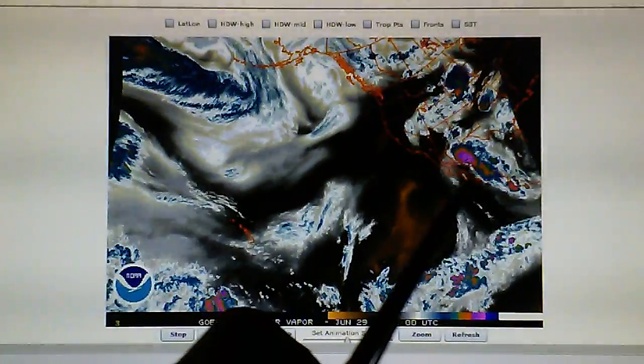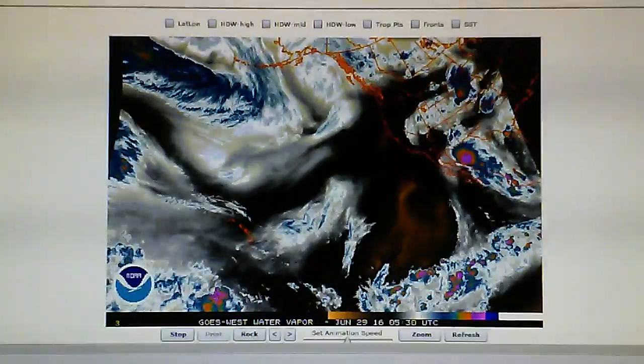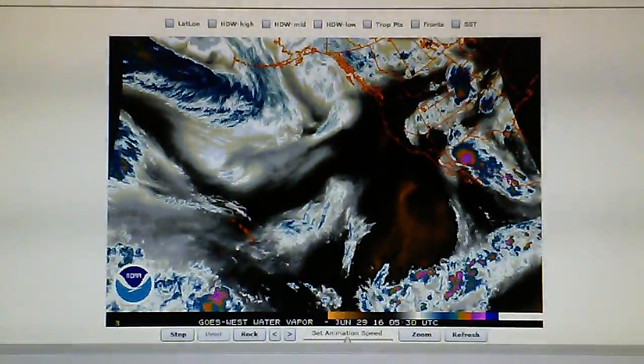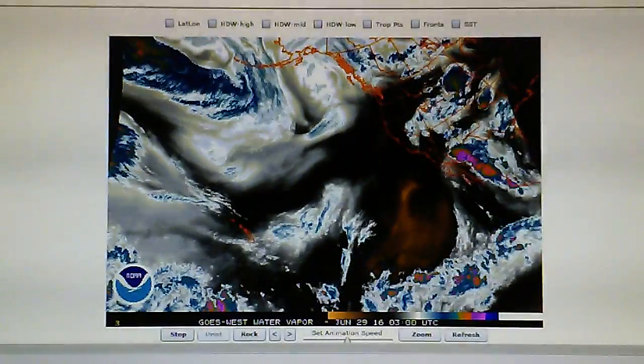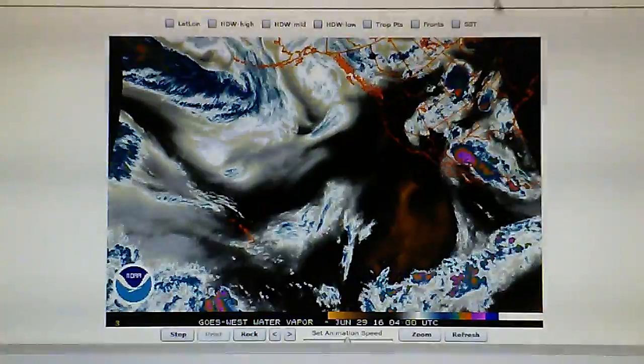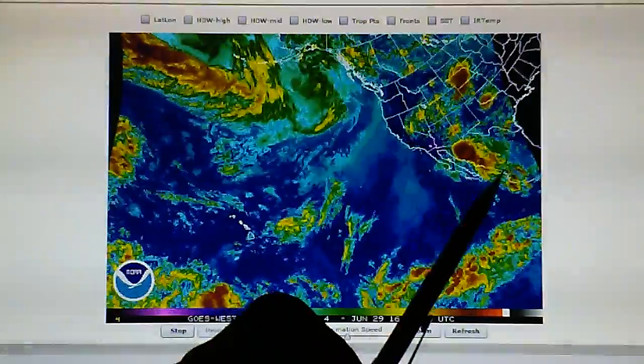It goes on to the Mexican mainland all the way from the border down to maybe Acapulco or Mazatlan — a lot of very intense thunderstorm activity. And very red — look at this, this is all red. Pretty amazing stuff.